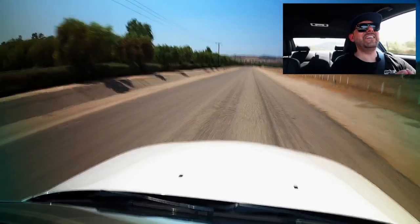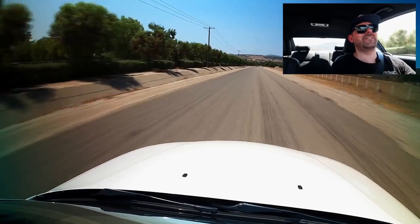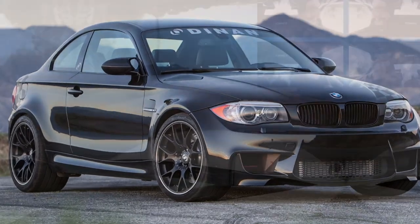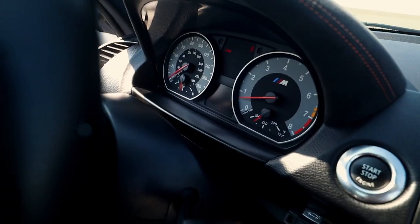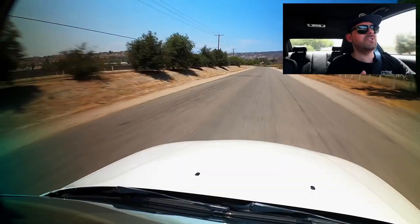I encourage everybody to try out the E chassis. The E82 is one of my favorite cars. I know the looks of it have a love-hate relationship — I absolutely love it. I think it is such a creative design. I love the back end of this car with the taillights and the lines of the trunk and the bumper. The 1M is obviously a lot better than your standard M Sport 135i — it has a quad tip exhaust and a more aggressive rear diffuser.